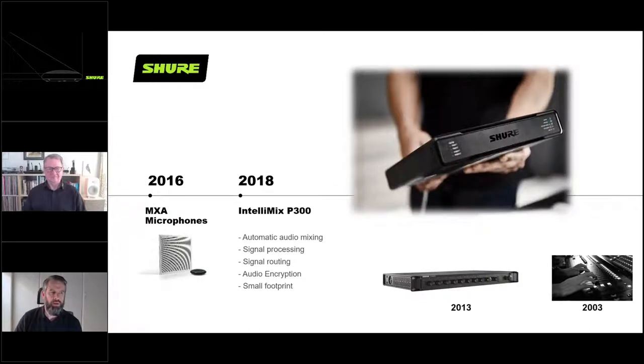In 2016 we had the actual microphones, and then in 2018 we introduced the IntelliMix P300. As you can see in the images, back in 2003 to achieve the same level of DSP you needed a pair of human hands to push buttons and move dials - it was cumbersome and hardly the best use of anyone's time. About 10 years later we managed to put all of that into a more compact arrangement. The P300 has taken all of that DSP technology and put it into one hardware processor.